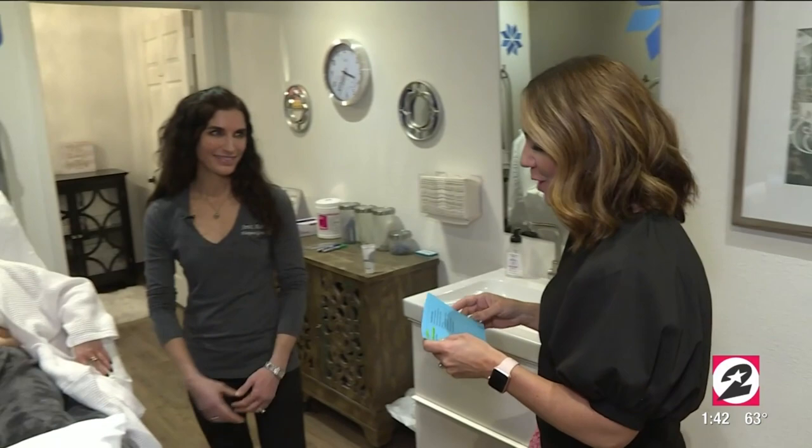I'm here at Amici Aesthetics in Friendswood. Typically you see them in studio at Houston Life, but today I am taking you inside their beautiful offices and walking into the ever-popular CoolSculpting room. Dr. Margaret Goebel, thanks so much for welcoming me in today. CoolSculpting is really the word that everybody's talking about.